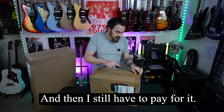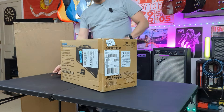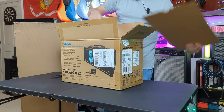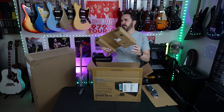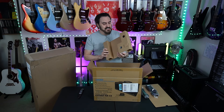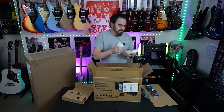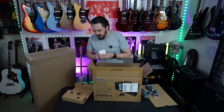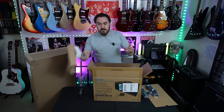I might be opening a couple things right now that I really like. This is the Katana Air EX, and this is priced kind of high — $599. That's a big price tag for something I don't know if I'd like. What's great about this opportunity is I can review it and if I don't like it I can send it back.